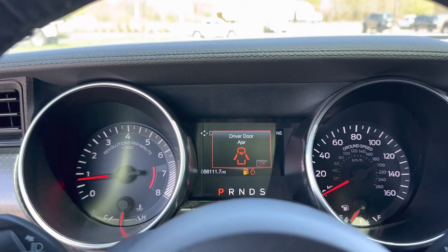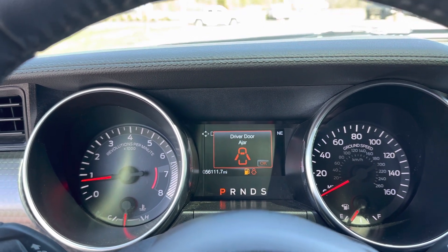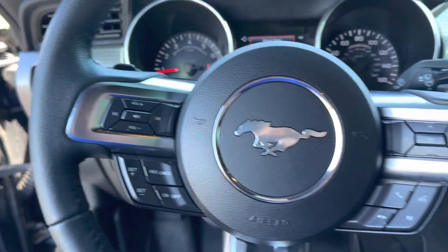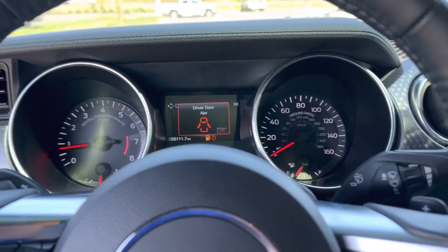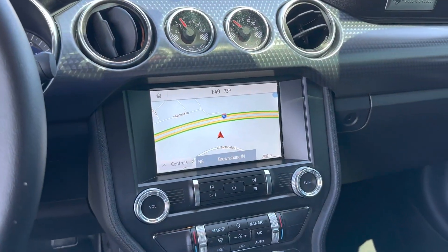This vehicle has 56,111 miles. No lights or anything on the dash. It has cruise control and steering wheel arrows to control the screen. It is hands free as well — very clean, very nice vehicle for the miles.